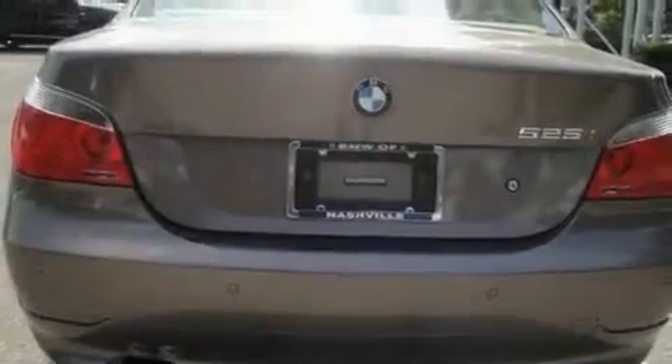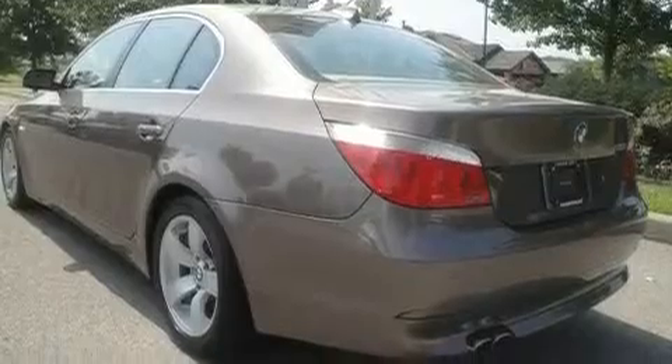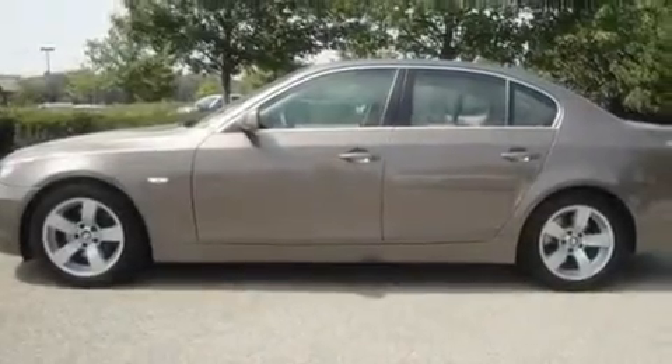Its top features include a heated steering wheel, steering wheel memory settings, a navigation system, a CD player, leather seats, alloy wheels, a passenger side vanity mirror, a low tire pressure indicator, a power sunroof, and this vehicle has fewer than 52,000 miles on the odometer.